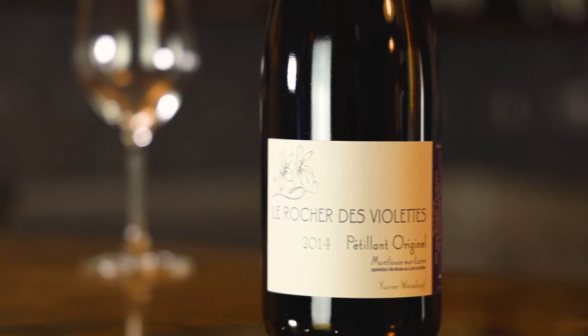Aromatically it's so complex — pear, quince, roasted apple, chamomile flowers, and a touch of honey.